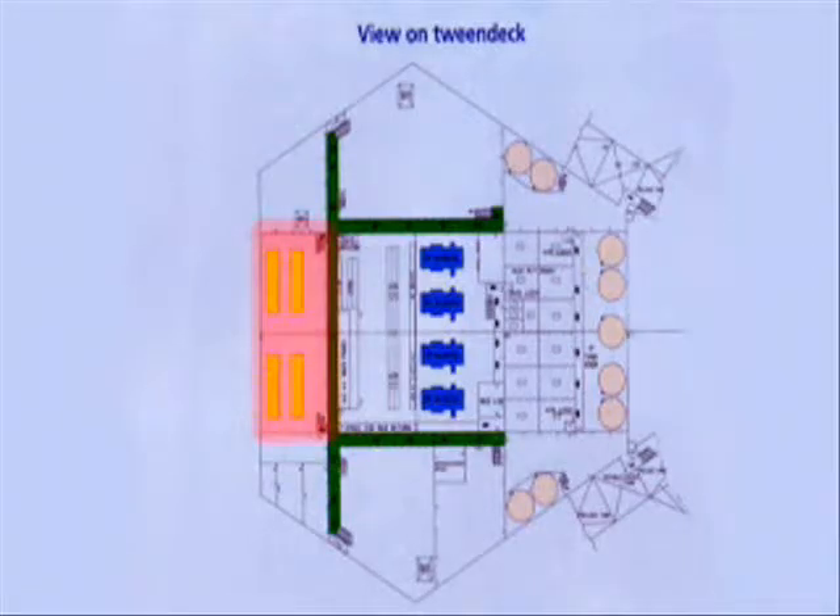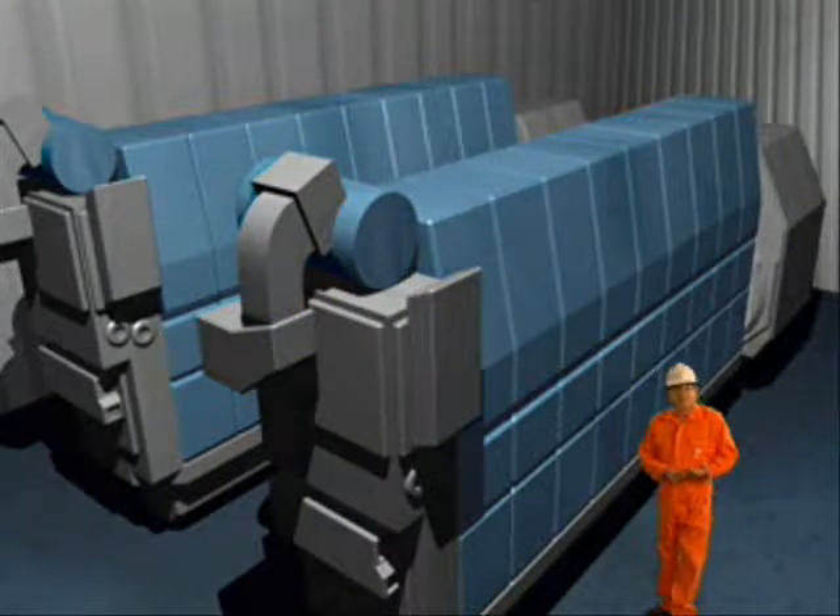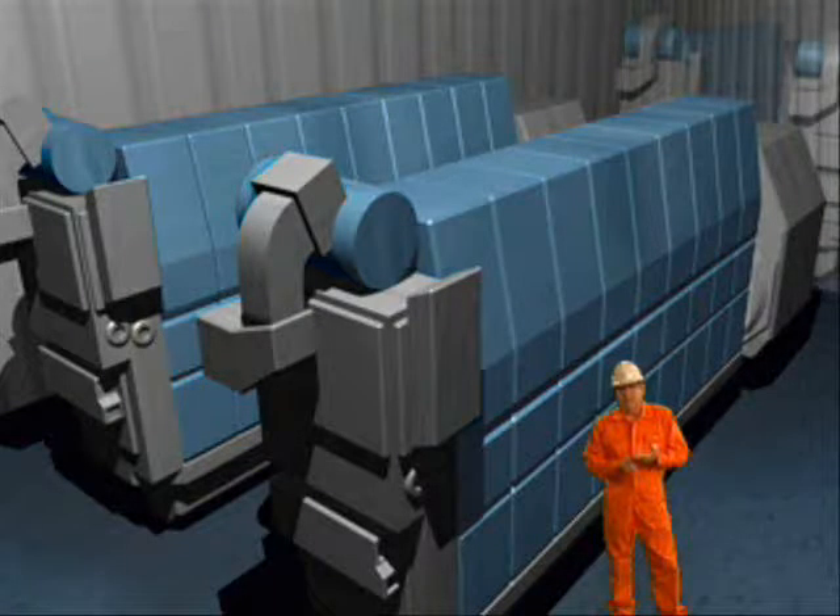Let's move on to the engine room. There are four main engines in two engine rooms generating a total power supply of 11 megawatts.